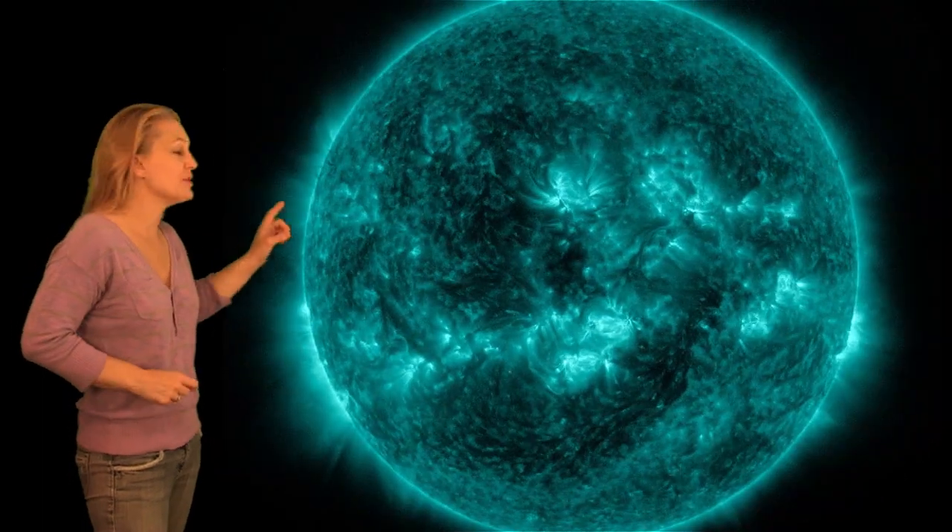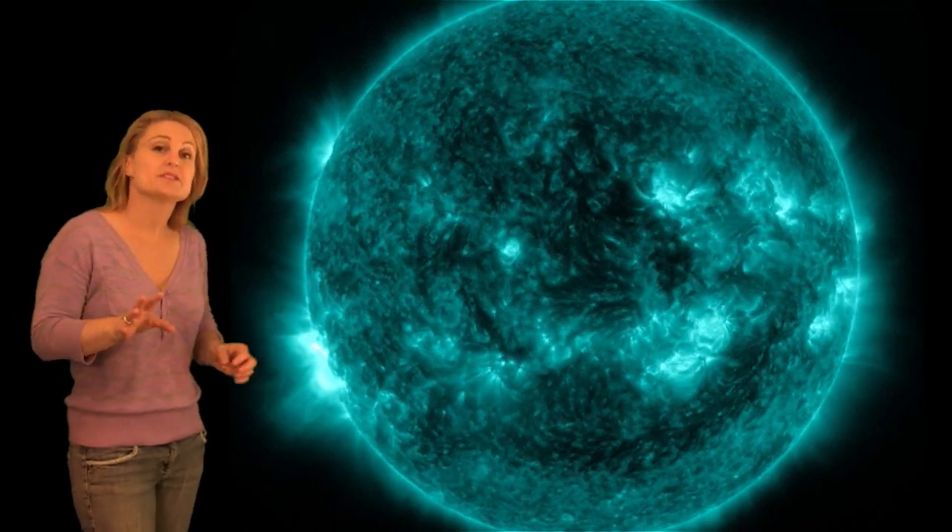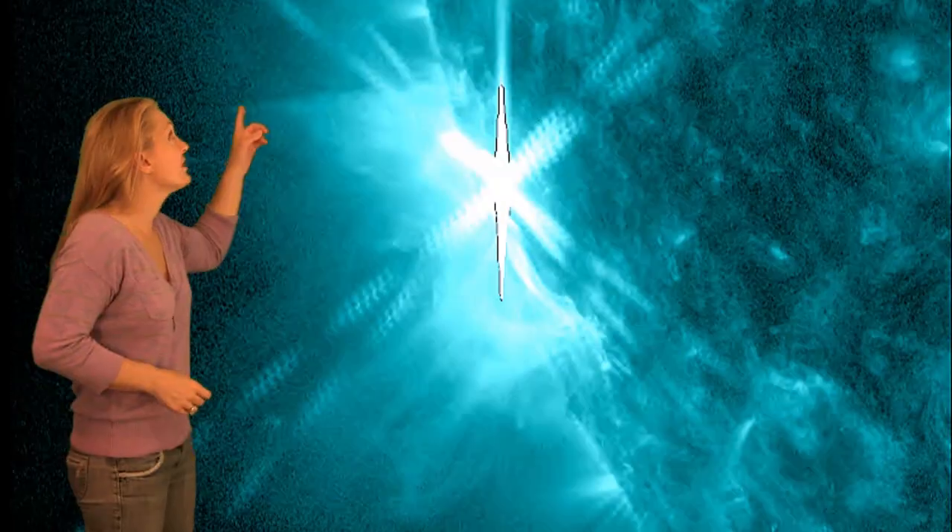First I want to tell you about the new developments from Region 2087, which was actively flaring before it even became visible on the Earth disk. In the last 48 hours it's given us three X-class flares and an M-class flare. Here's the X2.2 right here, followed by an X1.5, and that has spawned a solar storm that might be partially Earth-directed.